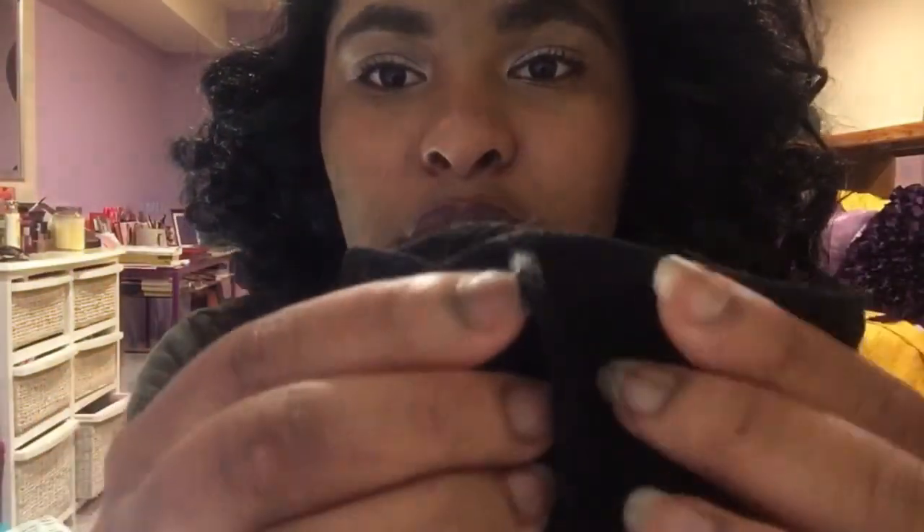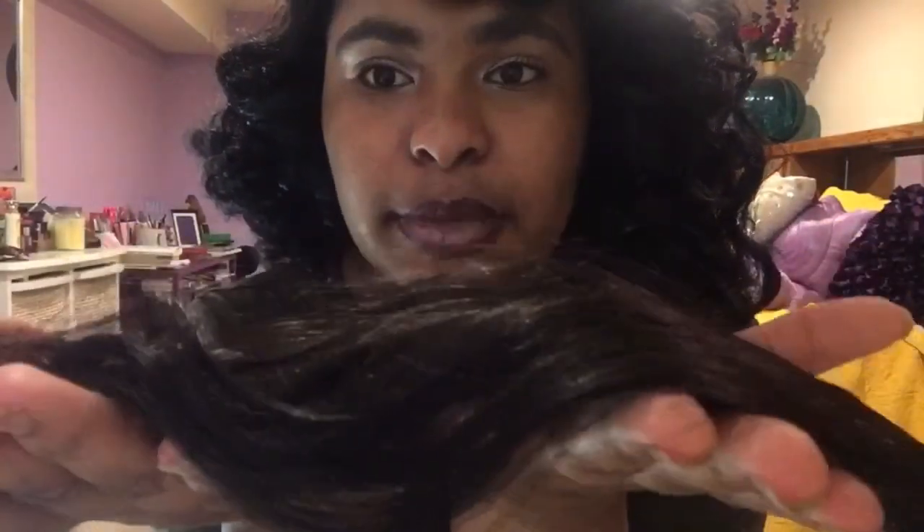The wefts are really clean — they're never worn. So you can kind of see the quality of this hair. Like, this hair is amazing.